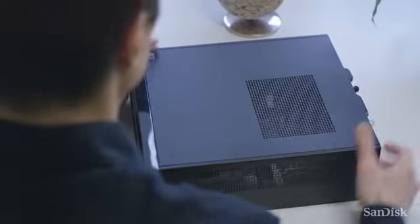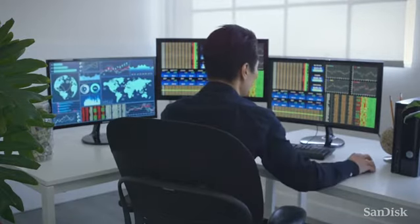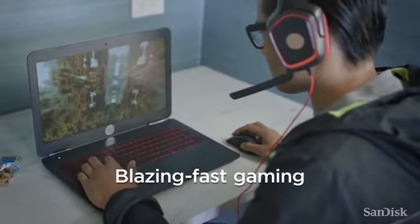If your focus is more on the bottom line, you can rely on its accelerated performance to help you analyze data faster. When it's time for fun, you'll be thrilled with a blazing fast gaming experience.